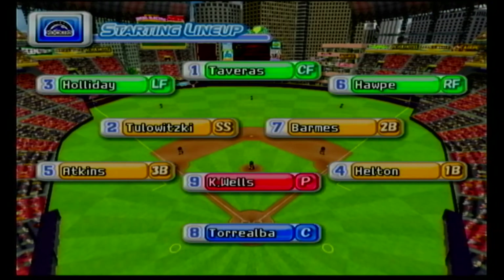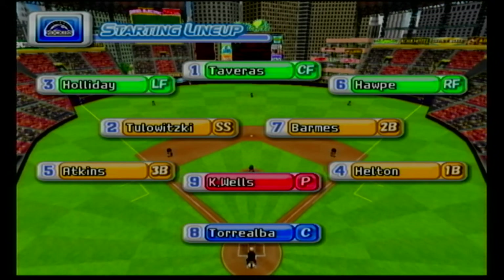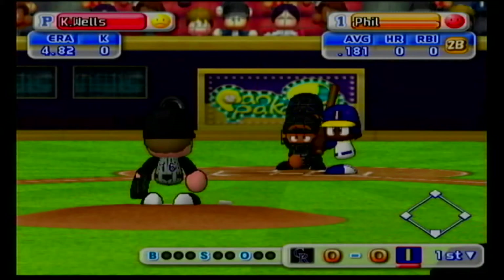The Rockies' starting lineup: starting for the Rockies is Kip Wells, who is a rookie. Indianapolis are now up to bat.